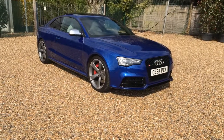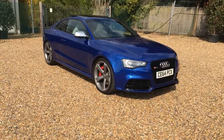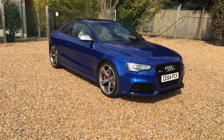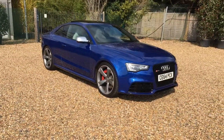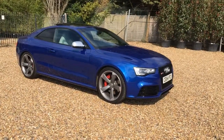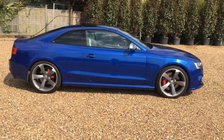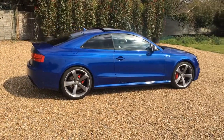Today we're doing the walk-around video for this 2014 Audi RS5 Coupe, finished in Sepang blue with the all-important panoramic roof, 20-inch rotor arm alloys, B&O sound pack upgrade, and sports exhaust. As you can see, it's presented in beautiful condition both externally and internally, and supplied with a full service history.